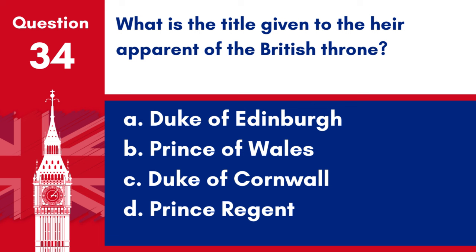Question 34. What is the title given to the heir apparent of the British throne? a. Duke of Edinburgh, b. Prince of Wales, c. Duke of Cornwall, d. Prince Regent. Answer: b. Prince of Wales. The title traditionally given to the heir apparent of the British throne is the Prince of Wales.